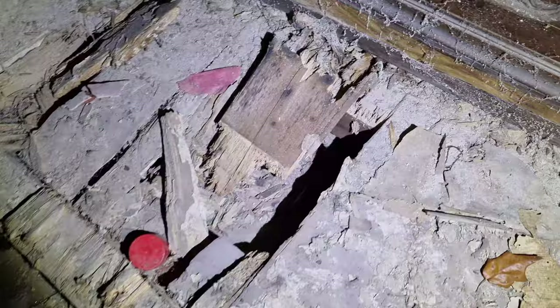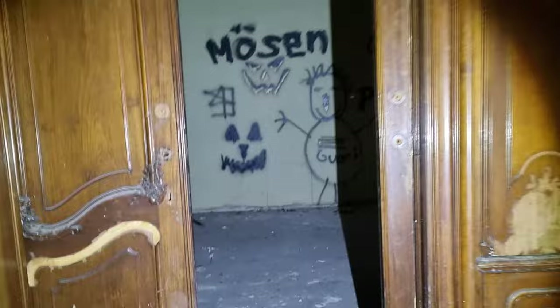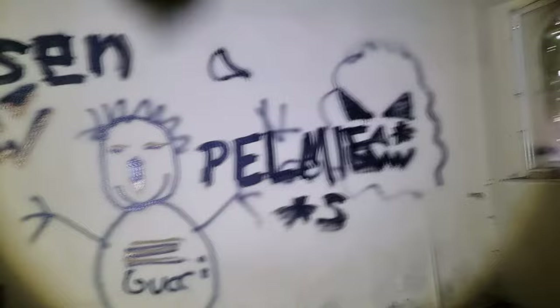Da wären wir nun drin in der Villa Kolbe. Der Boden lässt auf jeden Fall auch zu wünschen übrig. Die Decke ist ja schon mal nice. Alles zugebrettert worden. Und wie es aussieht, nur ein einziger Weg hier rein.